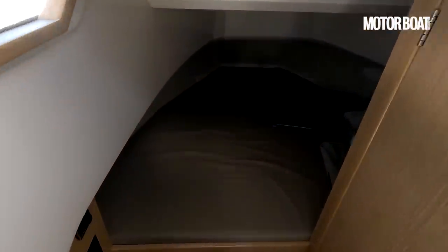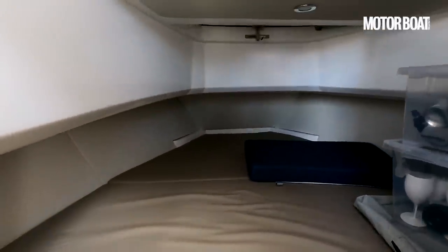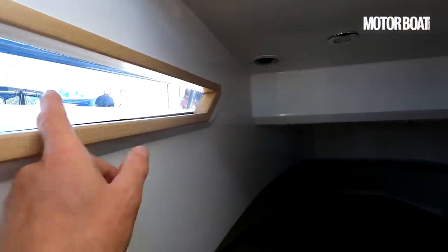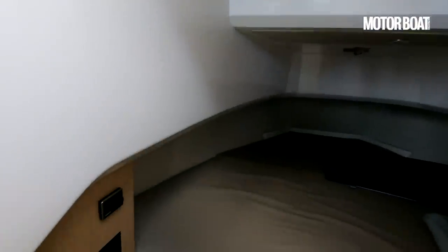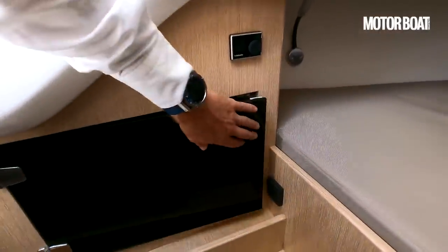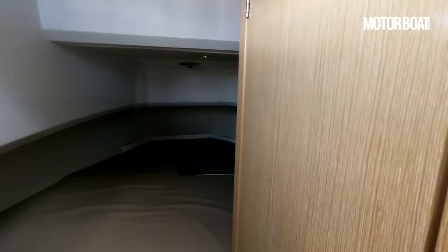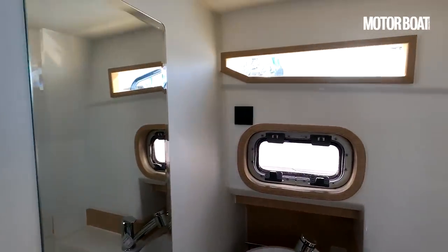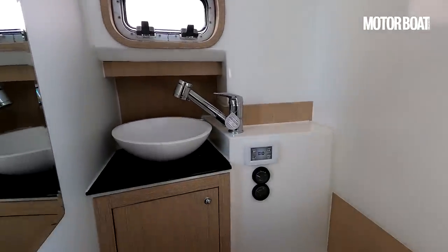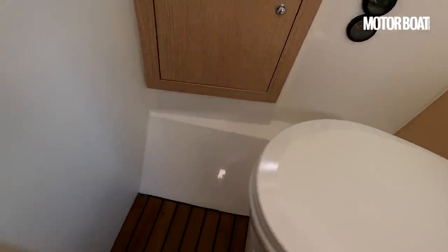Dropping down into the cabin, it's a little dark down here. There is a hatch forward which opens up if you want to get some air in, but it's not a glass hatch — it's really just for opening up and passing bags through. There are a couple of small windows and the sliding glass perspex door. There's access to all the fuses in there and a little bit of storage. The boat doesn't appear to be rigged onto shore power, hence why it's a bit dark.